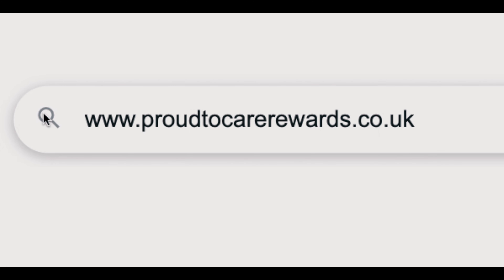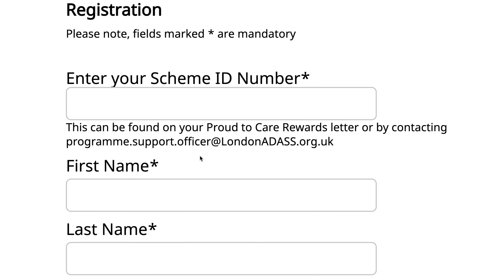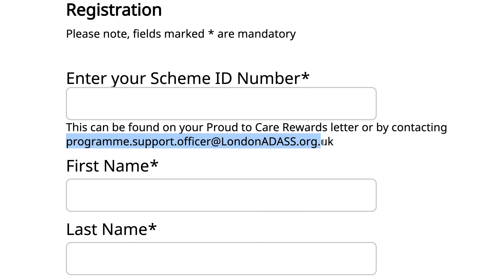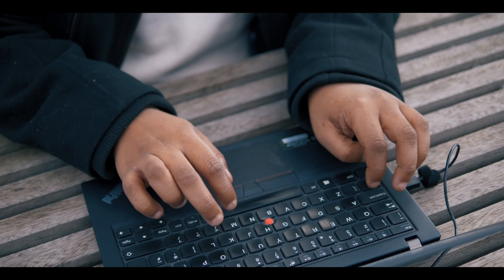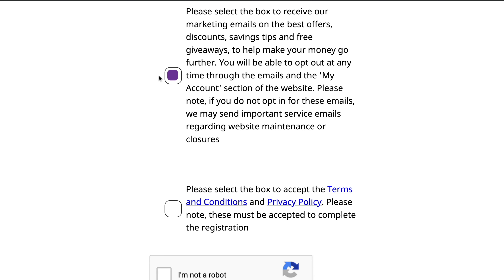Accessing these exclusive discounts at shops, retailers and supermarkets near you is really simple. Firstly, visit proudtocareawards.co.uk, click 'Register for Free', then enter the scheme ID which you can obtain from your manager and enter your details. Whilst filling in the fields to register, don't forget to opt in to receive the latest and greatest offers via a weekly newsletter.